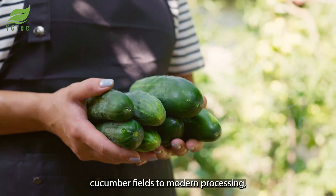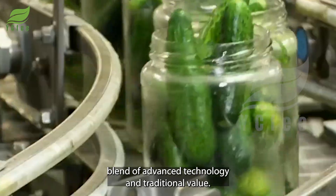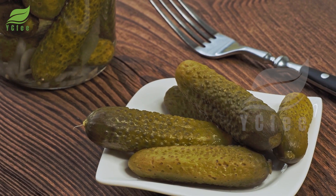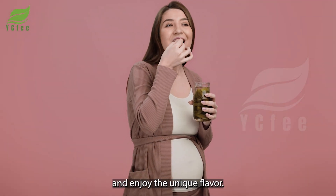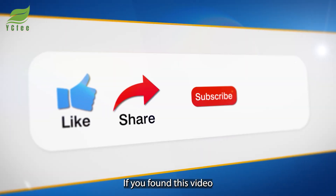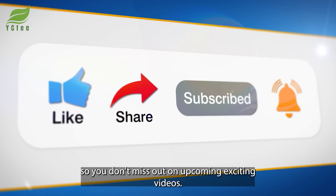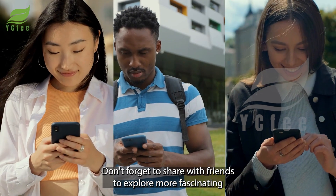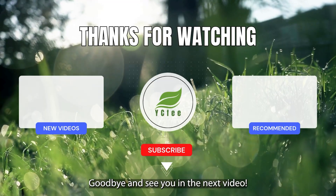From lush cucumber fields to modern processing, each jar of pickled cucumbers is the result of a perfect blend of advanced technology and traditional value. Try it today to experience the difference and enjoy the unique flavor. If you found this video interesting, please like and subscribe to the channel so you don't miss out on upcoming exciting videos. Don't forget to share with friends to explore more fascinating food production processes. Goodbye and see you in the next video!